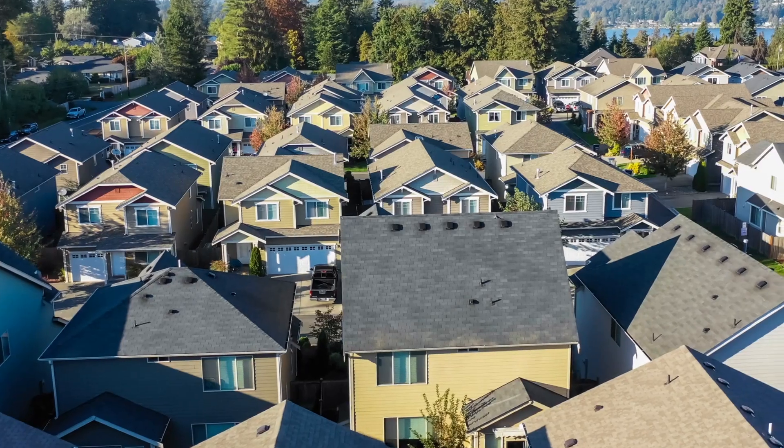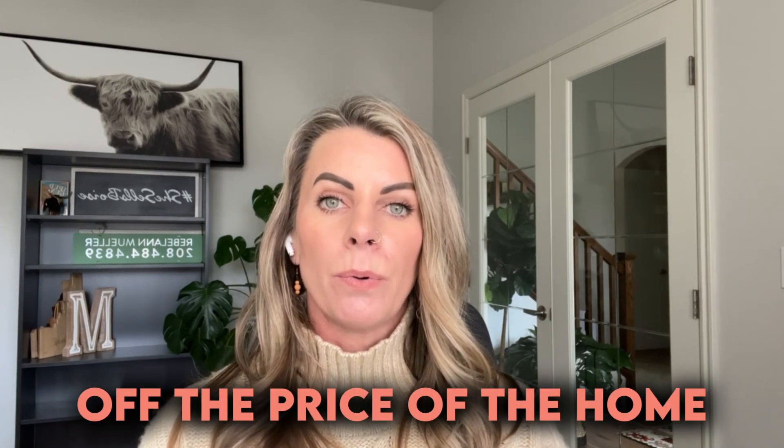One of the most important things to note when you're walking into a production builder's model home is that the agents there are very helpful — and it's their job to sell you on those builder's homes. On occasion, especially with national builders, they will offer you a discount off the price of the home if you don't bring an agent with you. That should be a red flag. If they don't want you to bring an agent, you might want to wonder why they don't want you to have somebody advocating for you, working in your best interest, and bringing knowledge and expertise to the table on your behalf.